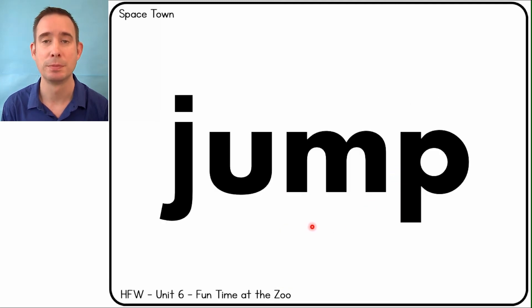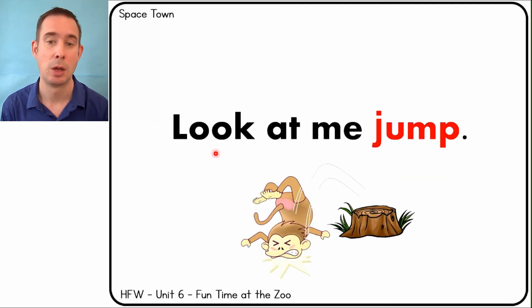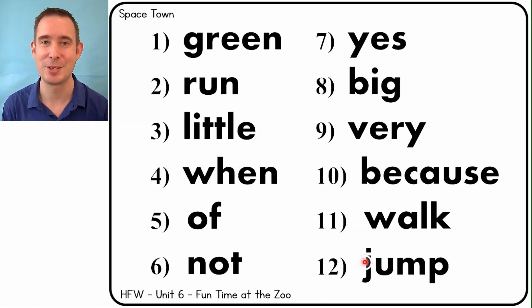Jump. Look at me jump — he crashed! All right, there's your 12 words.